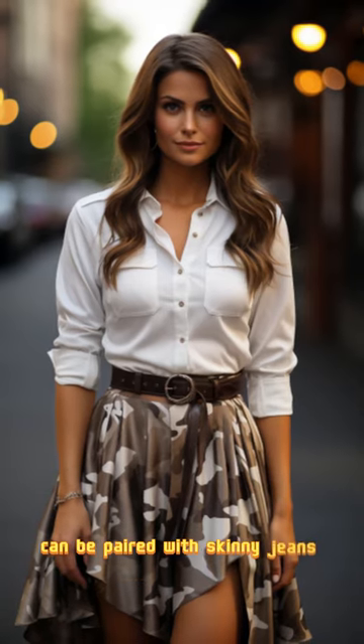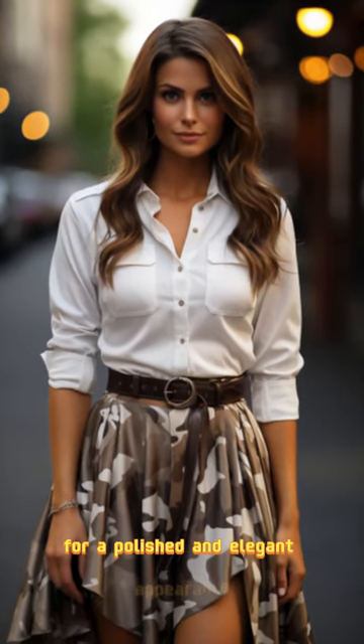Field jackets and officer coats are essential outerwear pieces in military style, offering structured and versatile looks. These coats, in subdued tones like navy, black, or olive, can be paired with skinny jeans and high heels for a polished and elegant appearance.